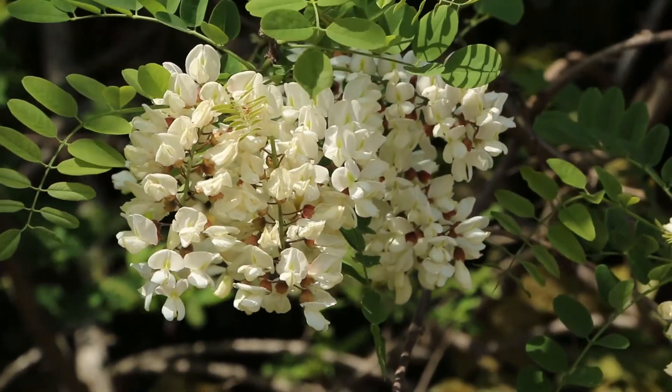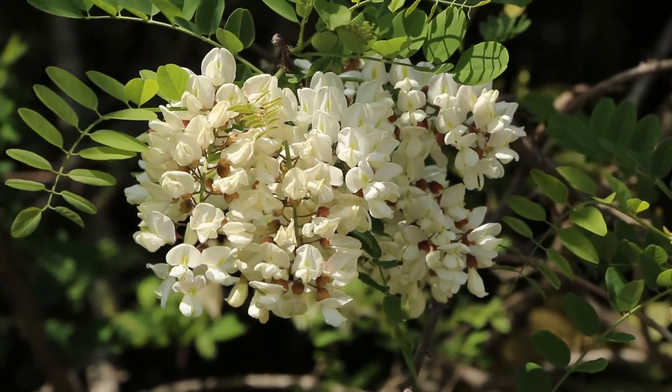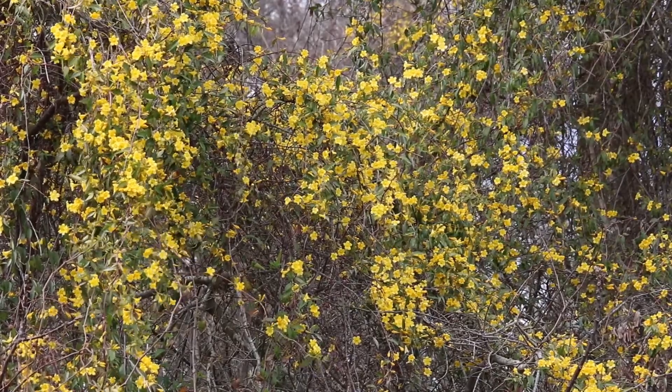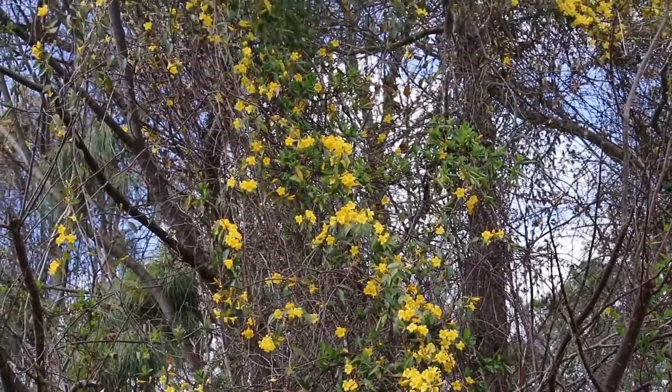Although many plants are self-compatible, meaning they can pollinate themselves, most have mechanisms to avoid inbreeding. Carolina jessamine, one of the most beautiful and distinctive plants native to the southeast, has an unusual solution to this problem.